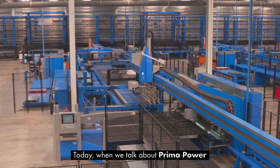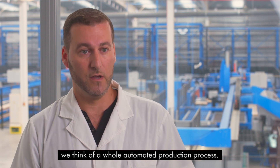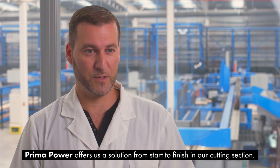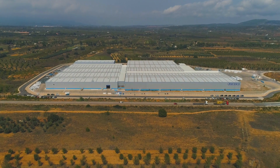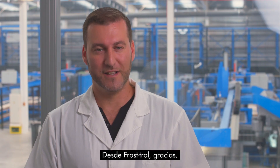Today, when we talk about Prima Power, we don't think of punching machines. We think of a whole automated production process. Prima Power offers us a solution from start to finish in our cutting section. From Frostraw, thanks.